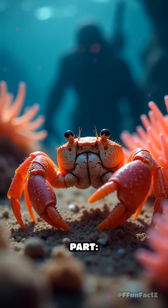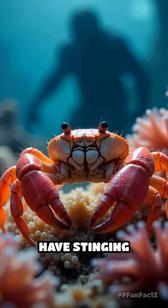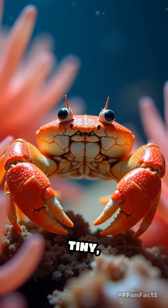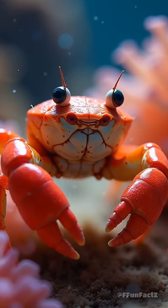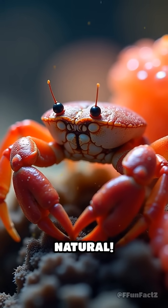But here's the wild part — these aren't just for show. The sea anemones have stinging tentacles, so when predators show up, the crab waves its living pom-poms like a tiny underwater cheerleader with serious attitude. It's like carrying pepper spray, but way more stylish and way more natural.